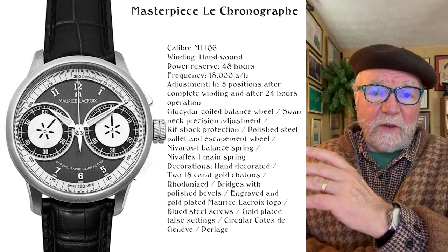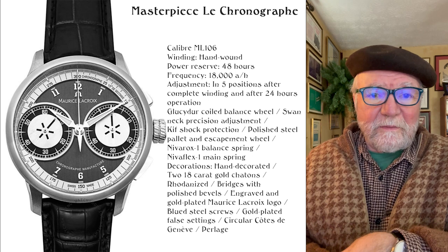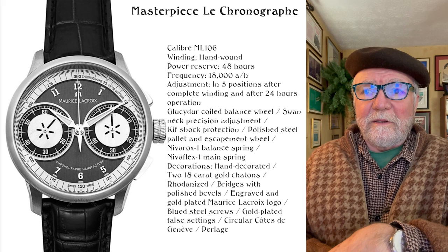This chronograph — I'm not a chronograph fan, I can tell you right away. I don't like all of the stuff on the dial. But this one is fine. It's got two sub-dials and a very clean dial. I like the whole thing about it.